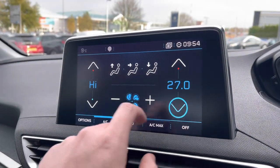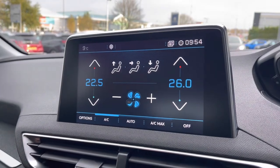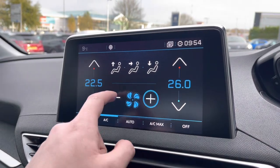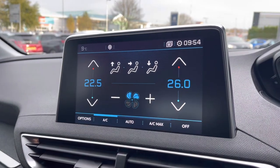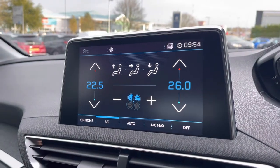Now moving towards the climate controls, you will see that it is extremely easy to control the temperature of both sides of this vehicle, which will be more than ideal for preventing any future arguments with your passengers. You can also control how fast the air flows around your cabin, as well as what point it is directed — being at you, your feet, or the windscreen.